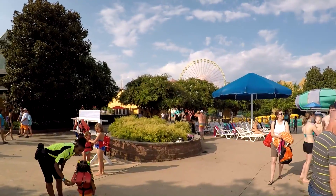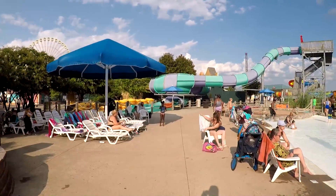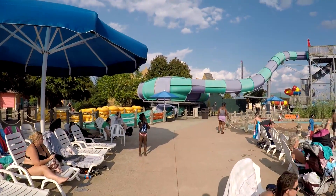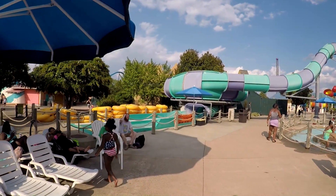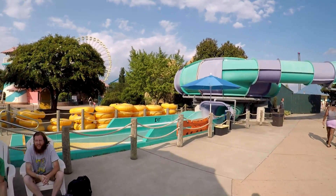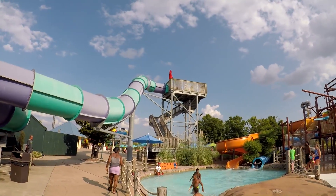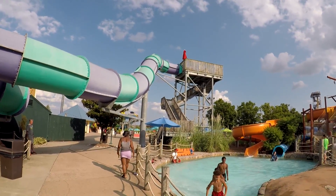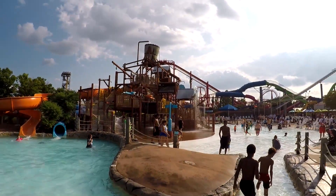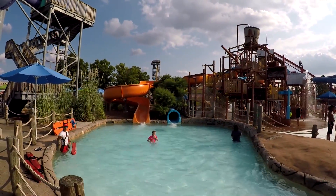It's a nice clean park. There are flotation devices available for guests. The next slide doesn't appear to be open today — it's down right now. Looking back at the kids area, there are another couple of slides on this side that come out into the pool.